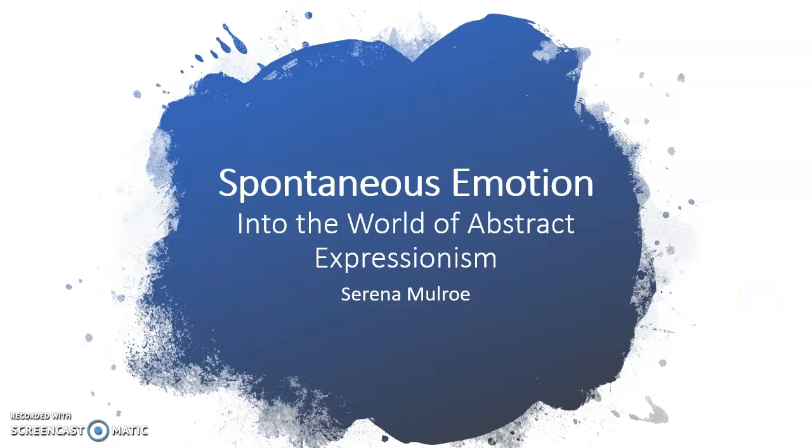This exhibition is called Spontaneous Emotions into the World of Abstract Expressions, and it is going to be curated by Serena Mulrow.